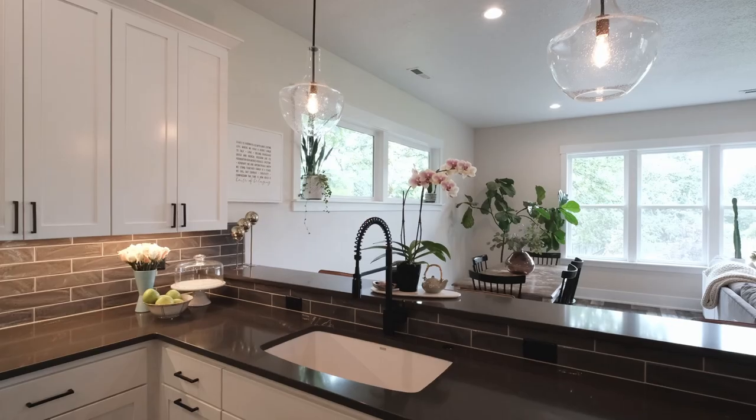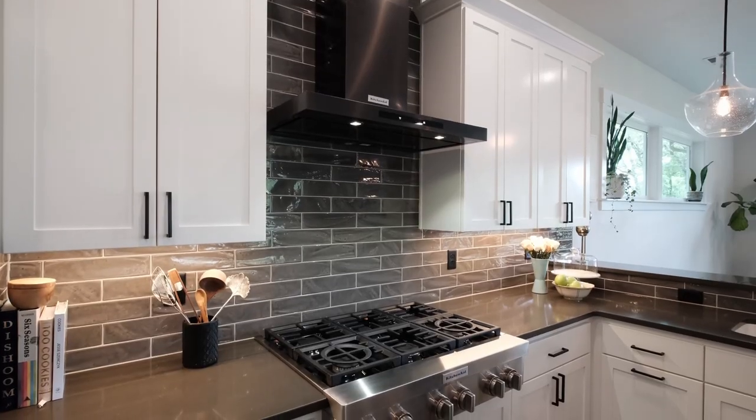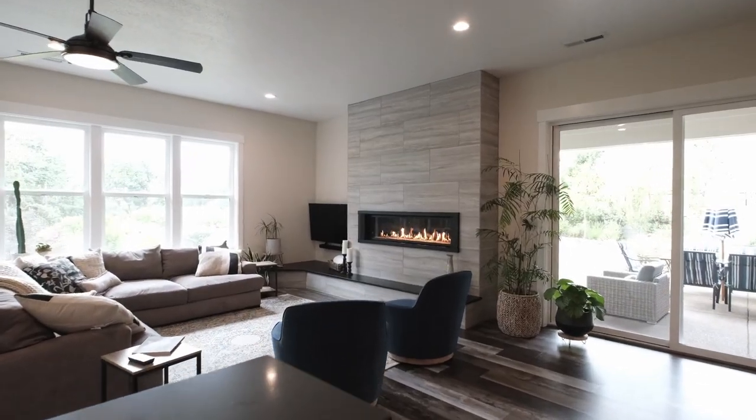People say the kitchen is the heart of the home, and that's no exception in this custom-built property. This kitchen boasts quartz countertops, a beautiful backsplash, and upgraded professional appliances — all KitchenAid brand. It flows right into the great room of the home.